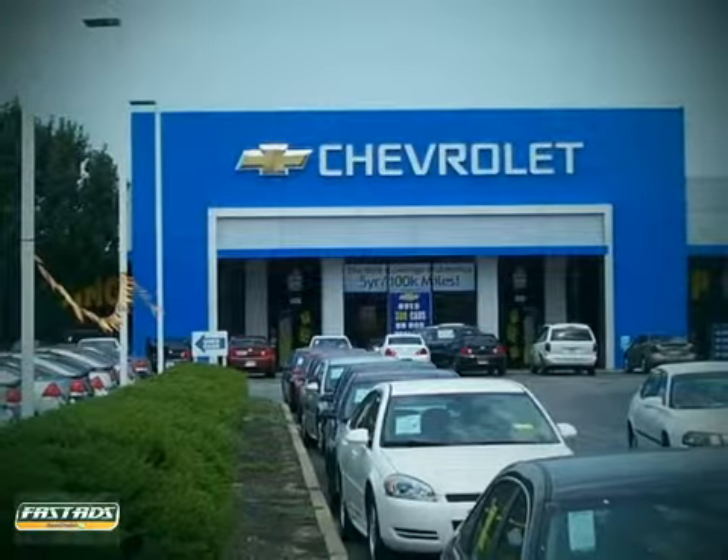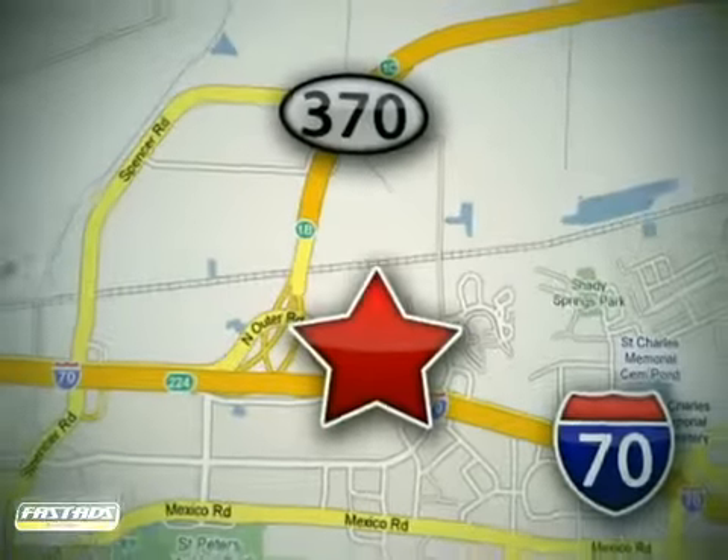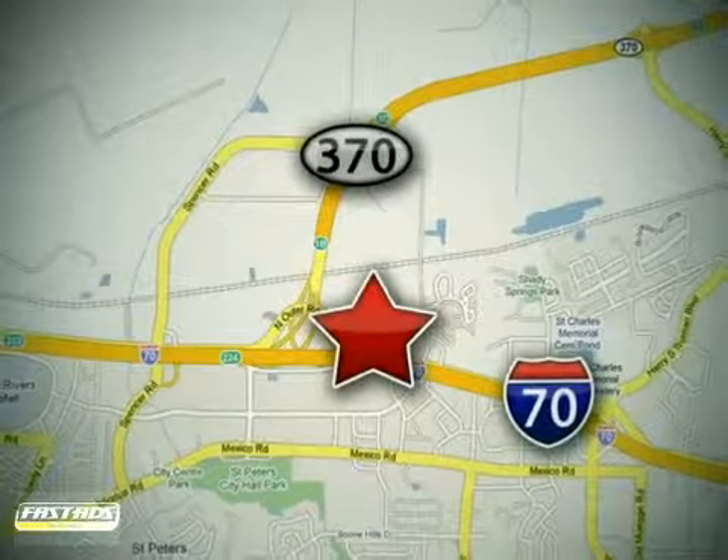When you buy a vehicle at LuFu Chevrolet Mitsubishi Subaru, you get complete peace of mind. Conveniently located at 5120 North Service Road, just east of the Mid Rivers Mall off Highway 70 in St. Peters, Missouri.